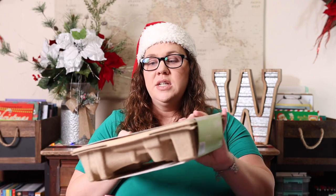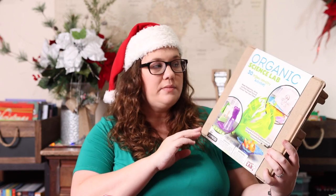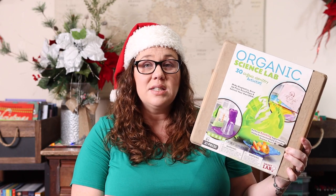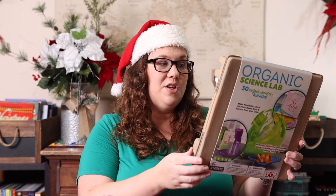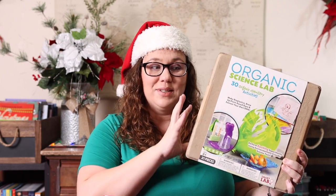Yesterday in my Usborne haul, I showed the 365 Science Activities book for the science lover in my life. I also got her this Organic Science lab kit — it has 30 organic chemistry activities and comes in a biodegradable box. I think you even use the box in part of the experiments. I really liked that it felt like there was no waste — all usable material, no extra junk for mom.